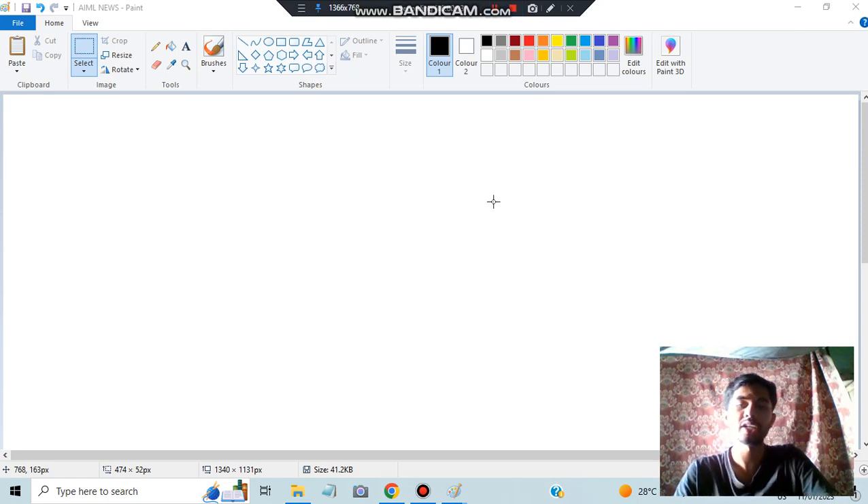Hello everyone. As we all know, AIML is the first exam from our exam point of view. I would like to make a video in which I will be telling you what should be a preparation strategy to get the maximum marks in AIML. So without wasting any more time, let's get started.